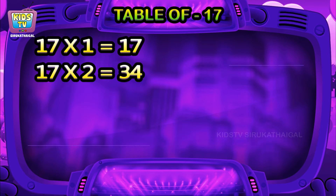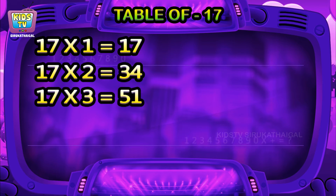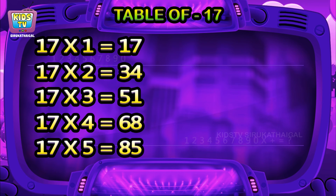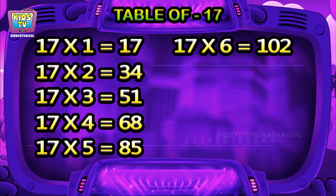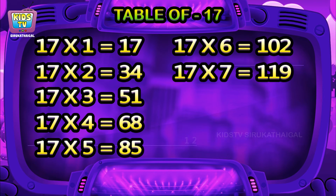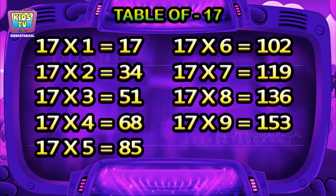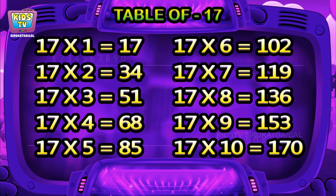17 twos are 34, 17 threes are 51, 17 fours are 68, 17 fives are 85, 17 sixes are 102, 17 sevens are 119, 17 eights are 136, 17 nines are 153, 17 tens are 170.